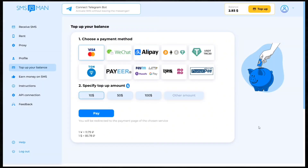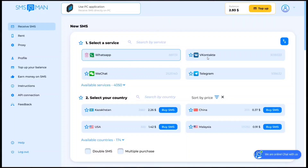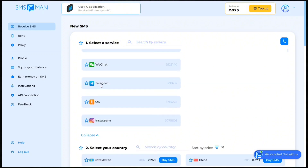The best part of this website is you can top up via the following payment gateways, and it has UPI and crypto options also. It is easy to pay and it instantly reflects in your wallet. So if you want to get a number permanently, you should definitely try out this website.